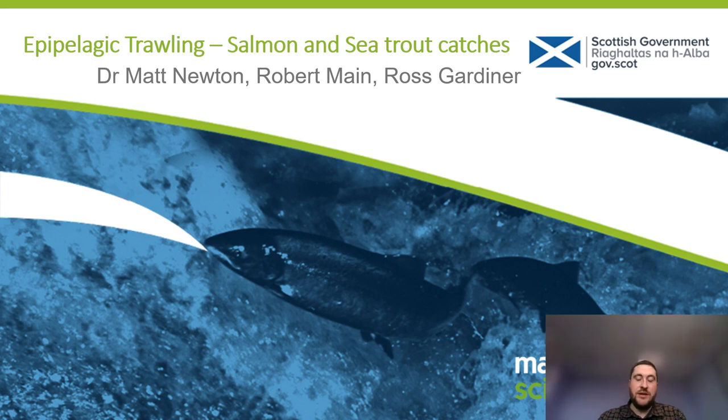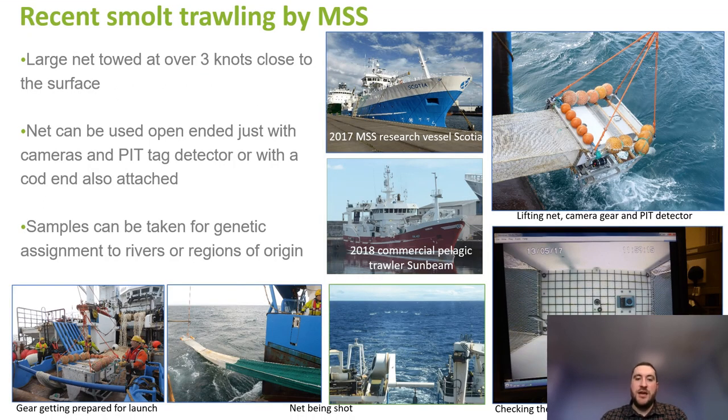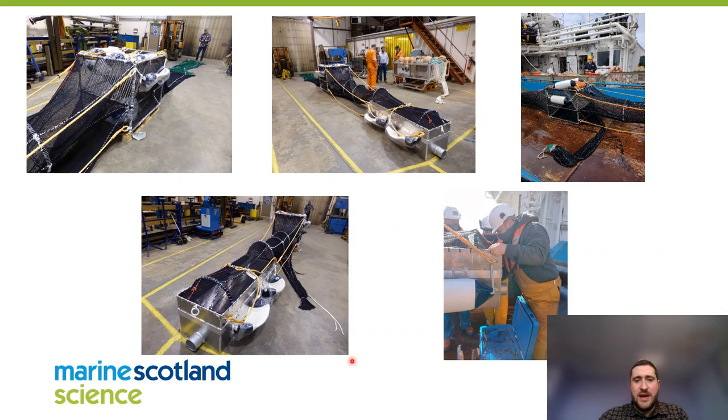We're going to give a brief overview of some epic pelagic trawling undertaken by colleagues Robert Main and Ross Gardner. This trawling was focused on catching salmon and sea trout smolts in the marine environment. It involves towing a large net out the back of a trawler along the surface at about three knots. The net can be used either open — where fish pass through and are detected by a camera and a built-in PIT detector — or closed, so samples of fish can actually be collected. In the cod end there's a separator box called a fish lift, which separates bigger fish from smaller ones into a special protected container.